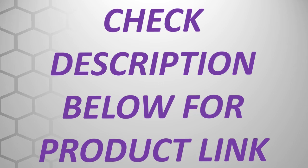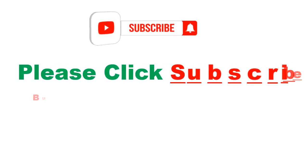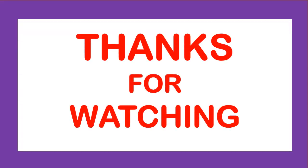Check description below for product link. Please click the subscribe button and press the bell icon to get more videos. Thanks for watching. See you next time. Bye.